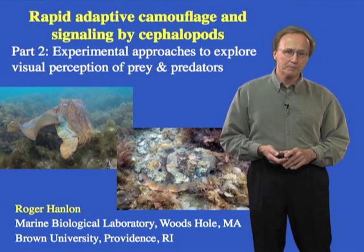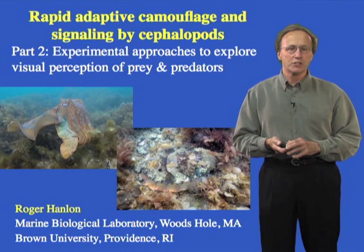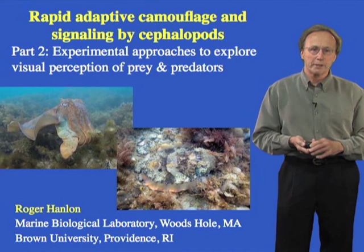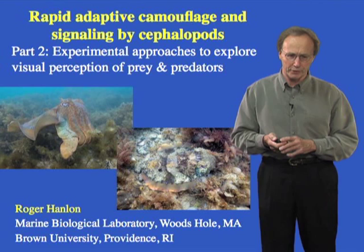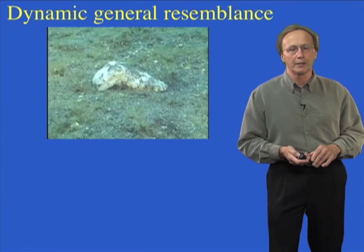I'm Roger Hanlon, a senior scientist at the Marine Biological Laboratory in Woods Hole. I'm an ethologist and animal behavior person by training, and today we're going to talk about adaptive coloration in the cephalopods. In part two, we're going to talk about some experimental approaches, but I'd like to remind those who may not have looked at part one, where we covered general concepts and the role of camouflage in predator-prey interactions. This is the introduction to what the animals actually do and how we can experimentally test the ideas from part one.